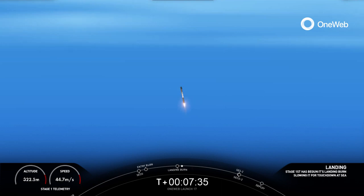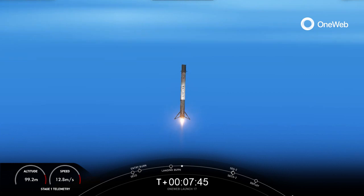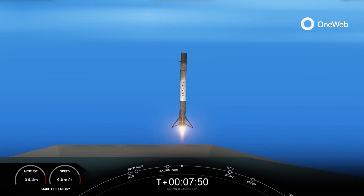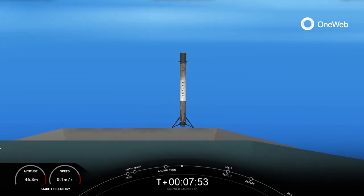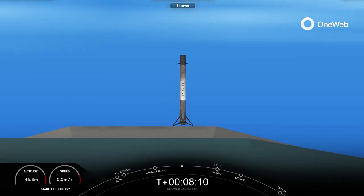Great drone footage of the first stage on the right-hand side of your screen. Incredible views from the first stage coming down on landing zone. Stage 1 landing leg deploy. That was a beautiful landing of the first stage. That landing marks SpaceX's 177th recovery of an orbital-class rocket, including first stage landings of Falcon 9 and Heavy.